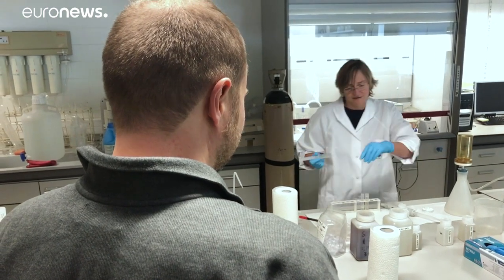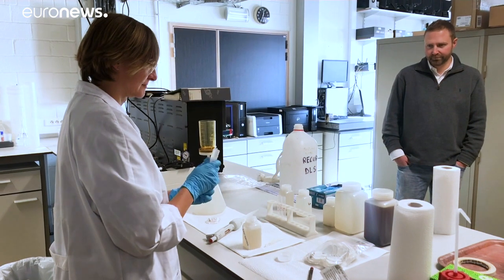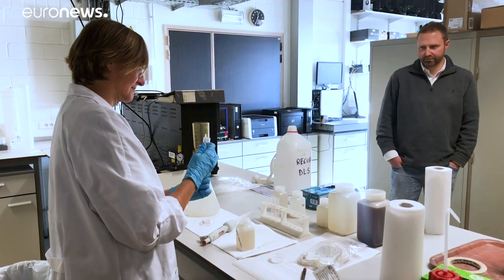Back in the lab, where three universities are collaborating on this project, they're working out how to extract the precious metals. They would like to use nanomaterials and iron oxide nanoparticles, which are magnetic, to be able to collect separately these different ions in solution.